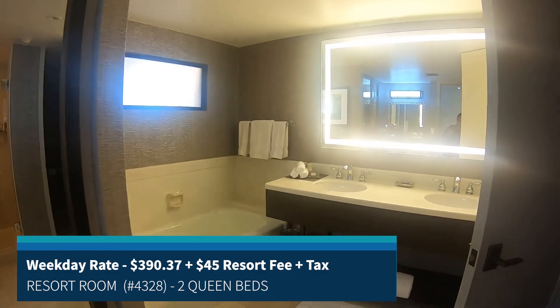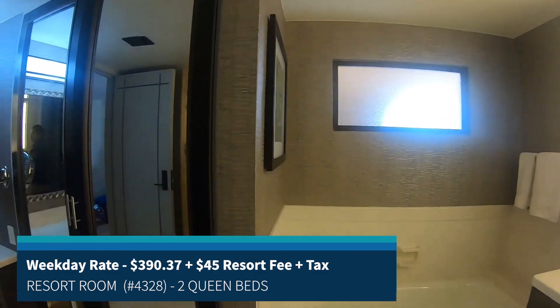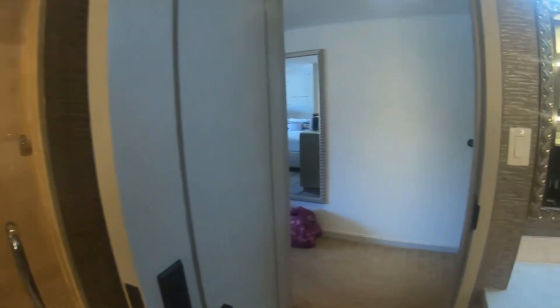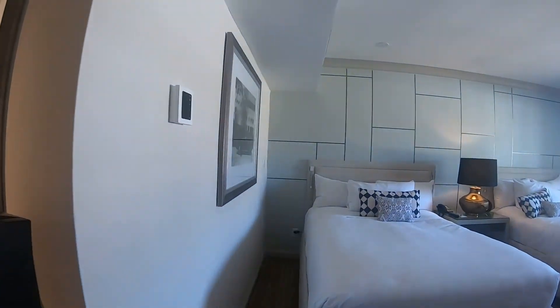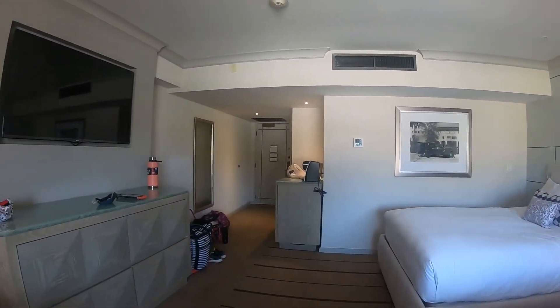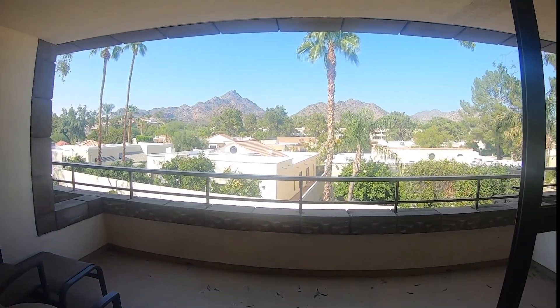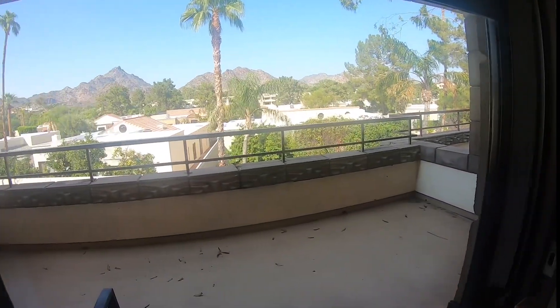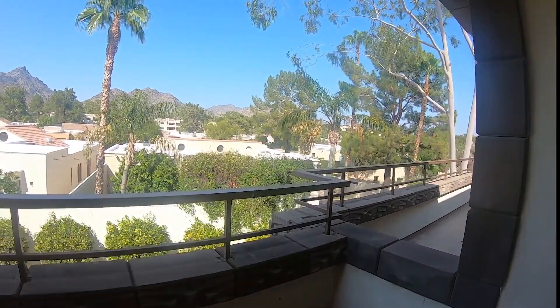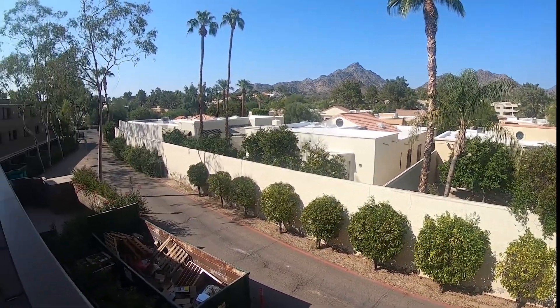The room I was first assigned to was 4328. It was at the corner of the building and it was a bit dark even though it was the middle of the day. My stay was for my wife's birthday, so I felt I could do a little bit better. I was trying to at least move to a room with a better view instead of facing the dumpster.